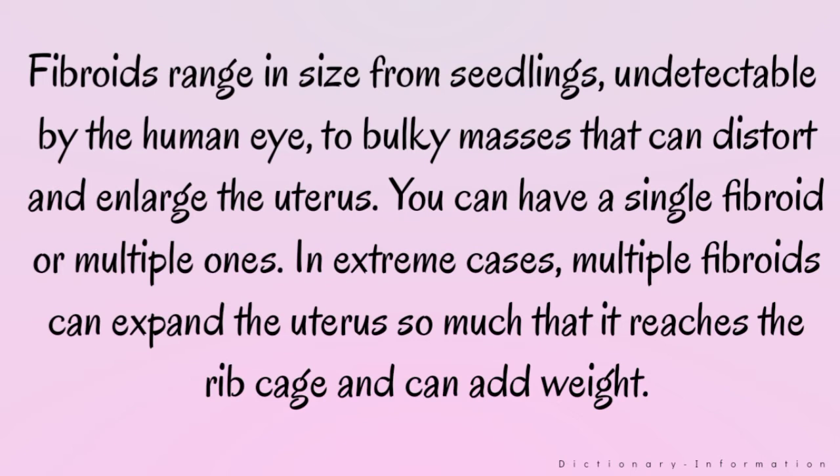Fibroids range in size from seedlings, undetectable by the human eye, to bulky masses that can distort and enlarge the uterus. You can have a single fibroid or multiple ones. In extreme cases, multiple fibroids can expand the uterus so much that it reaches the ribcage and can add weight.